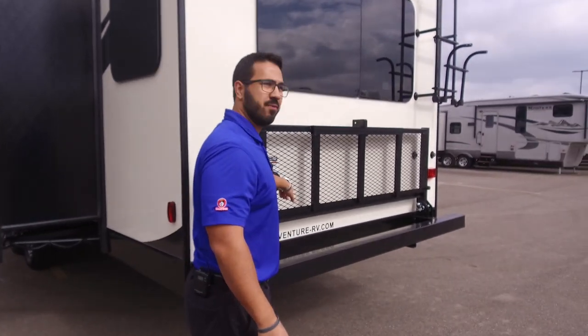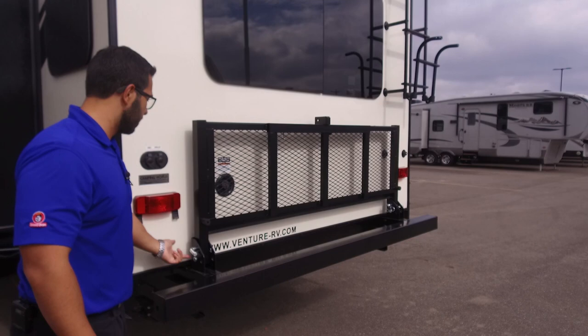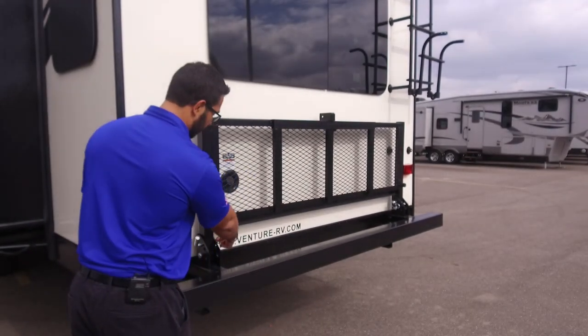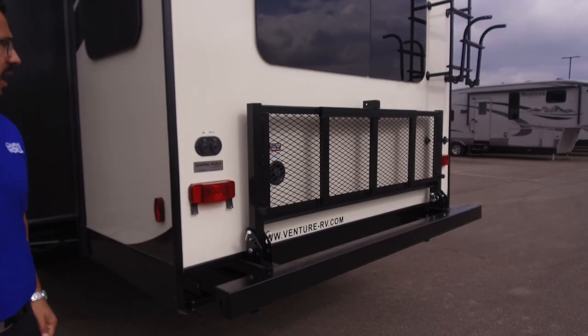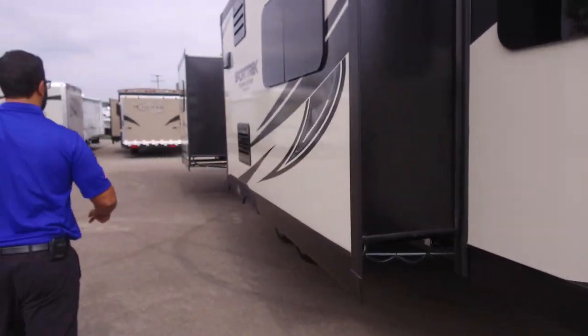If you want to fill your tanks, they're right back here. Drop the rack down — pull the cotter pin, then the larger pin, and it drops down to give you access to fill your tanks. There are cable and satellite inlets right there as well.